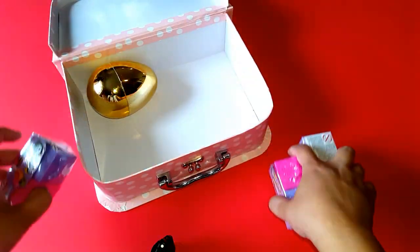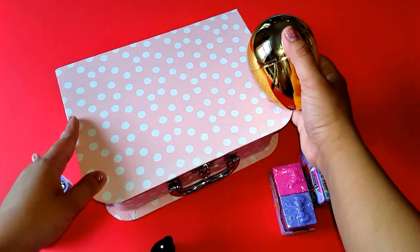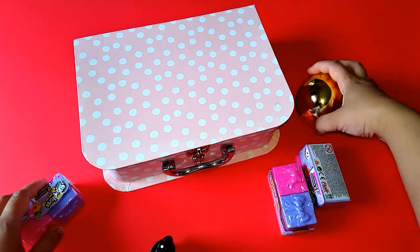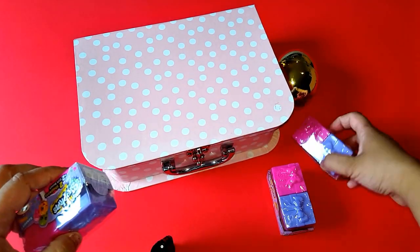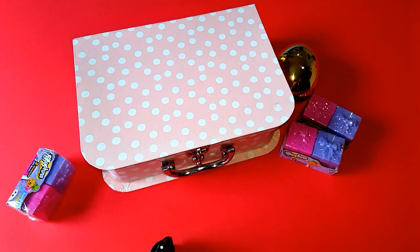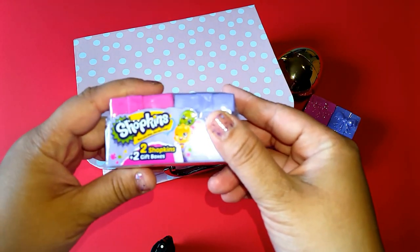We got three Shopkins here and a golden egg — amazing! So let's open every Shopkins. This is a Season 7 Shopkins.